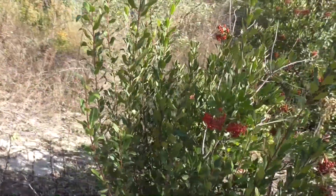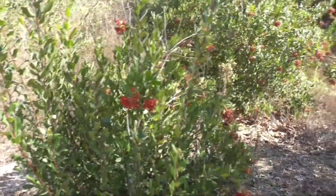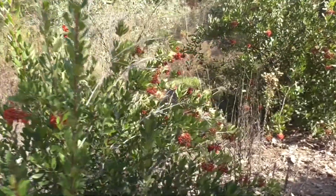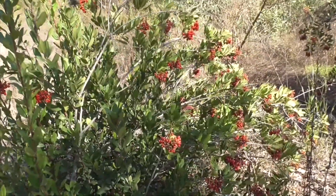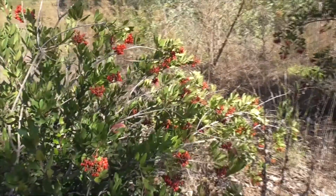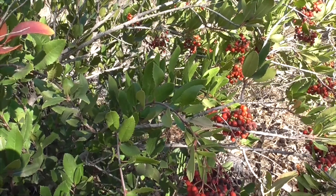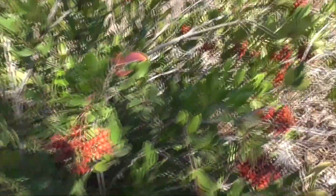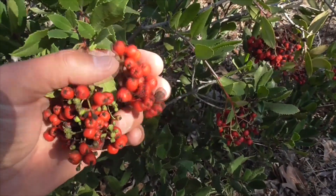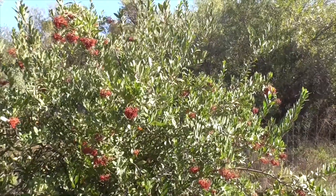This plant is visited by butterflies, and the birds eat the fruits, the coyotes eat the fruits, and the Native Americans relied on this fruit for lots of things. You can eat it raw, make it into jellies or jams, or even brew or steep the leaves for tea — but be careful because it has a lot of tannin. So that's our Toyon, Heteromeles arbutifolia. I hope you enjoyed the video, thanks for watching, bye.